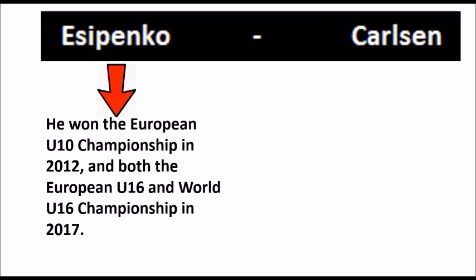We all know the world champion, and a few facts on Yesipenko from his Wikipedia page. He won the European under-10 championship in 2012, and both the European under-16 and world under-16 championships in 2017. He learned to play chess when he was five years old — his father taught him — and he's 18 years old now, turning 19 in March. His name is correctly pronounced: Andrei Yevgenyvich Yesipenko.